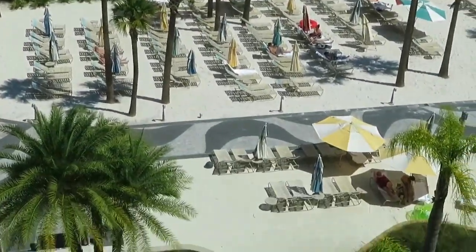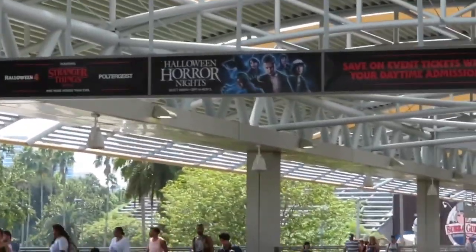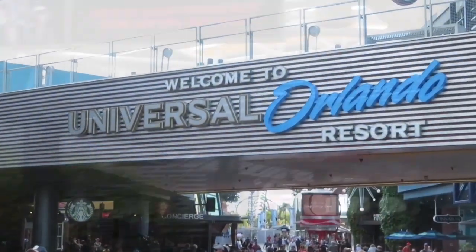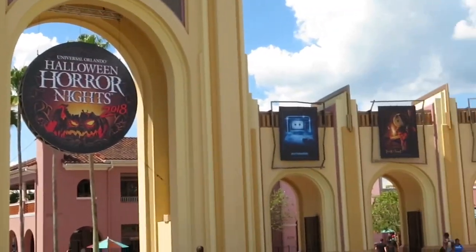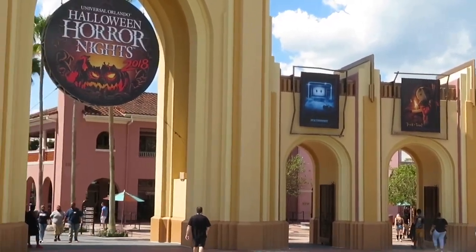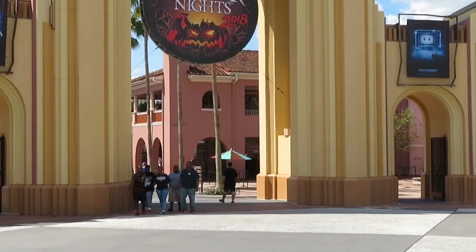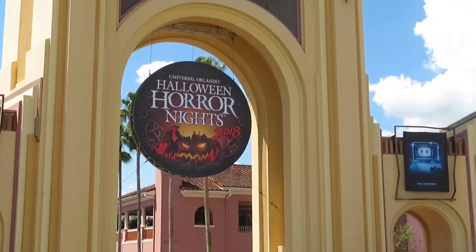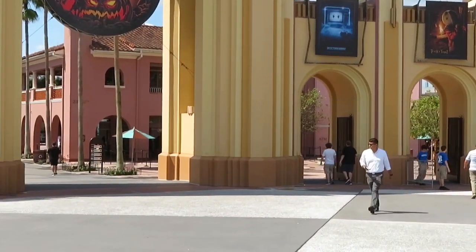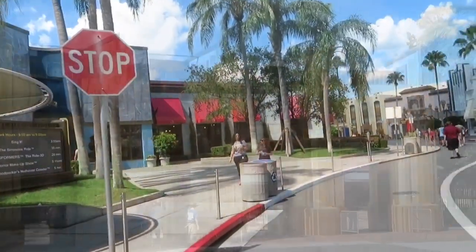So very excited for this weekend - Halloween Horror Nights 28 is about to start. This is just gonna be a little pre-video going in a few hours before the event to see the scare zone stuff during the day with all the actors. I haven't seen any of the sets since I don't live in Orlando, but I've seen lots of updates. Maybe we'll check out the specialty donut over at Voodoo, check out the store inside, and see all we can find before Horror Nights officially starts.